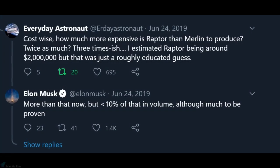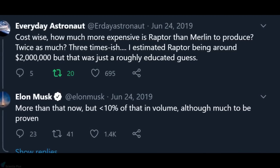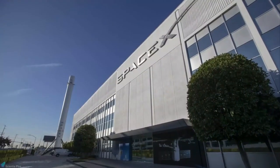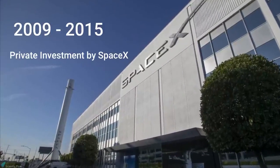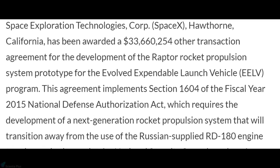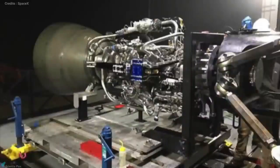Musk confirmed that each engine currently costs more than $2 million, but he claimed that in future the figure would reduce tenfold, meaning an engine could cost just $200,000. Engine development from 2009 to 2015 was funded exclusively through private investment by SpaceX. In January 2016, the US Air Force awarded a $33.6 million development contract to SpaceX to develop the Raptor engine. With goals set for the new Raptor engine, SpaceX began tests and subsequent design changes.